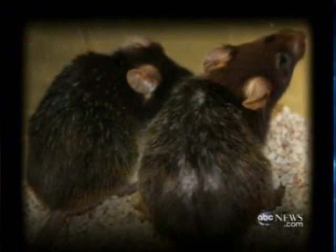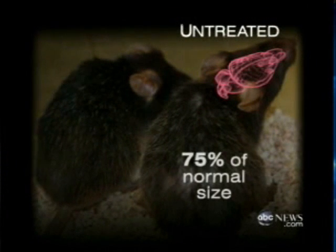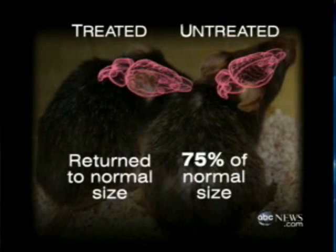Even more dramatic is the change in brain size. Before, the mice had 75% of a normal brain, like a patient with severe Alzheimer's. But after the telomeres were reactivated, the brain returns to normal size.